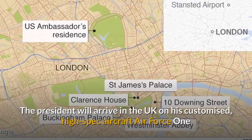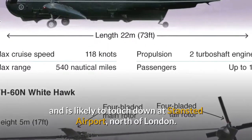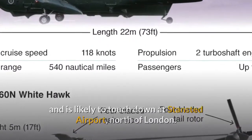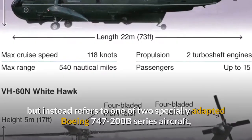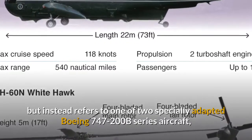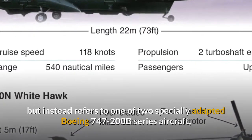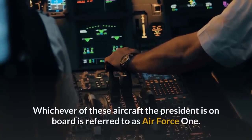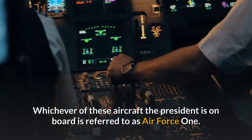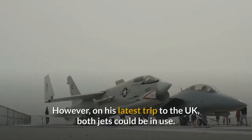The President will arrive in the UK on his customized, high-spec aircraft Air Force One and is likely to touch down at Stansted Airport, north of London. Air Force One isn't actually a specific plane but instead refers to one of two specially adapted Boeing 747-200B series aircraft, which carry the tail codes 28000 and 29000. Whichever of these aircraft the President is on board is referred to as Air Force One. However, on his latest trip to the UK, both jets could be in use.